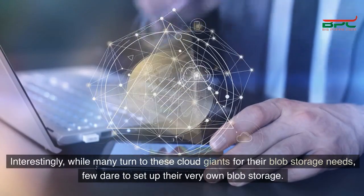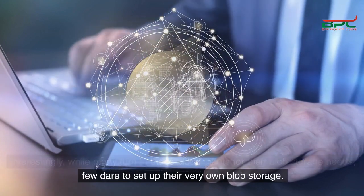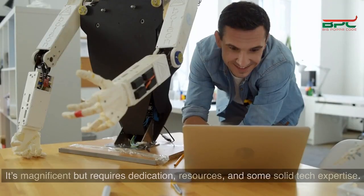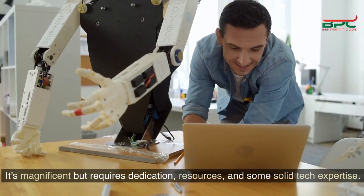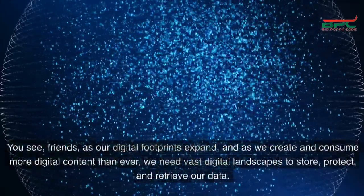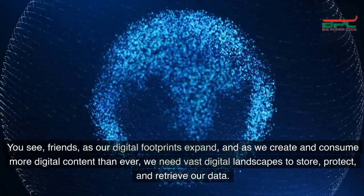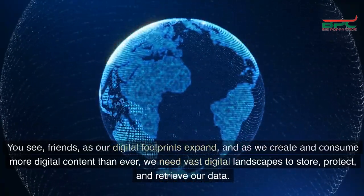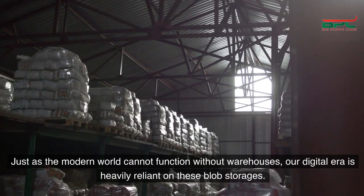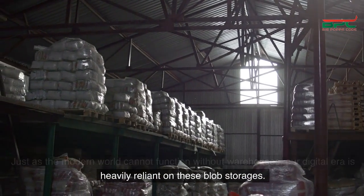Interestingly, while many turn to these cloud giants for their blob storage needs, few dare to set up their very own blob storage. It's a bit like having a personal library or private museum — magnificent, but requires dedication, resources, and some solid tech expertise. As our digital footprints expand and as we create and consume more digital content than ever, we need vast digital landscapes to store, protect, and retrieve our data. Just as the modern world cannot function without warehouses, our digital era is heavily reliant on these blob storages.